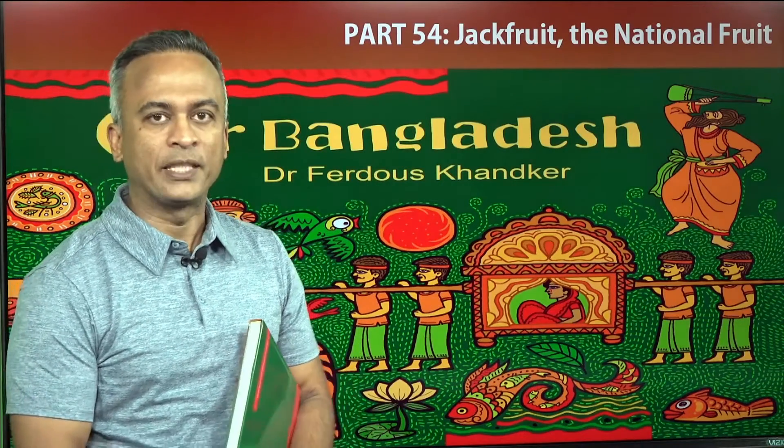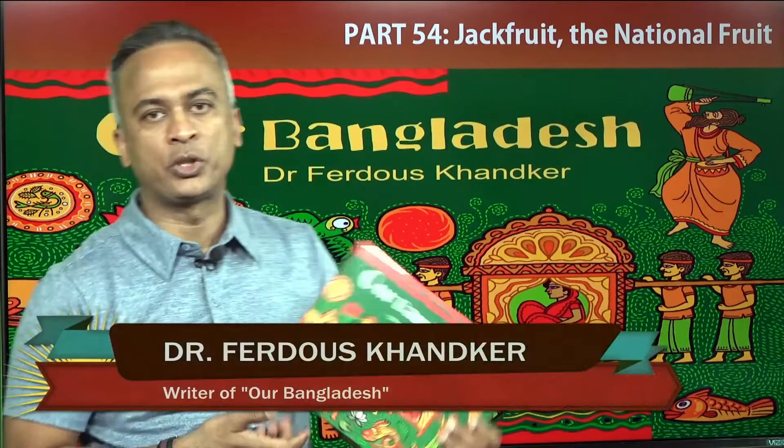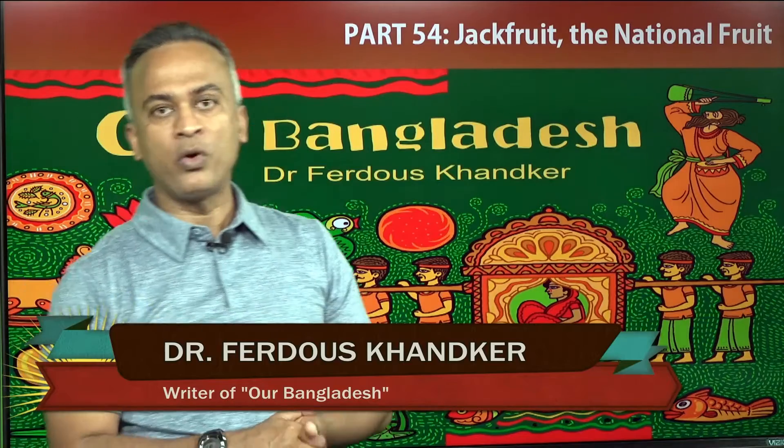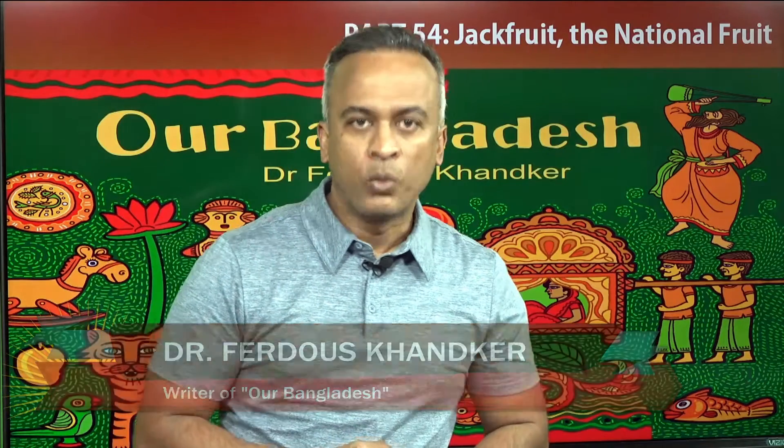Hello viewers, today's episode is 54, Jackfruit, the National Fruit of Bangladesh. This episode I have written from a book, Our Bangladesh. You can find it online at ourbangladesh.info, or on Amazon also you can find it in the e-book section and traditional way.